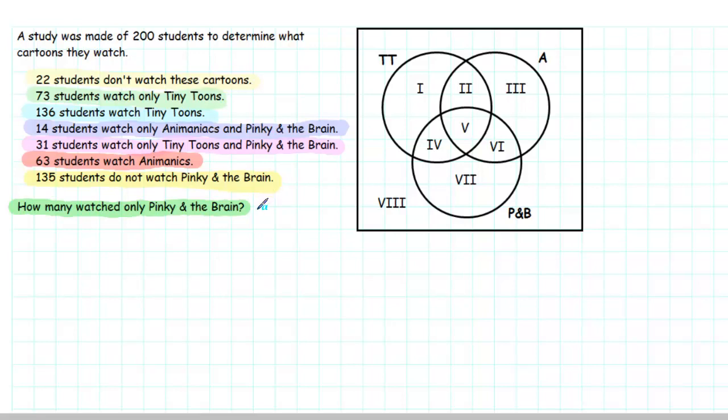The question we're asked is how many watched only Pinky and the Brain. In order to answer this question, we can use the Venn diagram, where we have one circle representing all the students that watch Tiny Toons, another circle that represents all the students that watch Animaniacs, and a third circle that represents all the students that watch Pinky and the Brain.